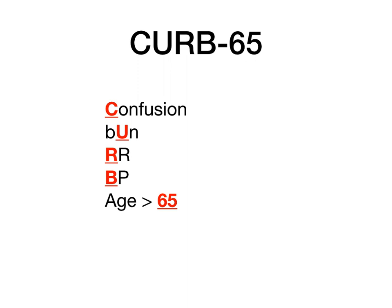CURB-65 is a point scale that we use to determine what needs to happen to folks who come in and are found to have pneumonia. It is a point scale with certain categories, and the points are added up. Based on how many total points the patient has, you can figure out: are they safe to be discharged, should they get admitted to the hospital, or should they get admitted to the intensive care unit? CURB-65 stands for Confusion, BUN, Respiratory rate, Blood pressure, and Age greater than 65.